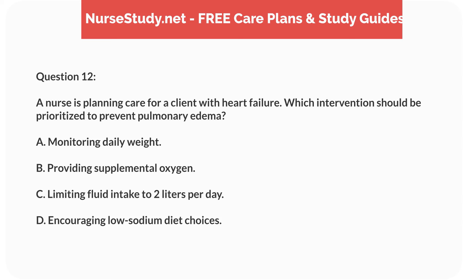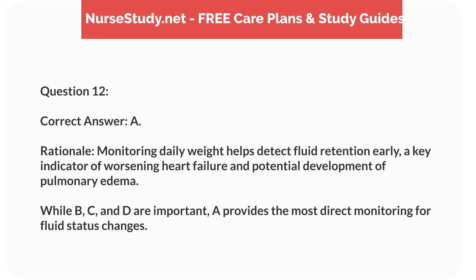Question 12. A nurse is planning care for a client with heart failure. Which intervention should be prioritized to prevent pulmonary edema? A. Monitoring daily weight. B. Providing supplemental oxygen. C. Limiting fluid intake to 2 liters per day. D. Encouraging low-sodium diet choices. Correct answer: A.